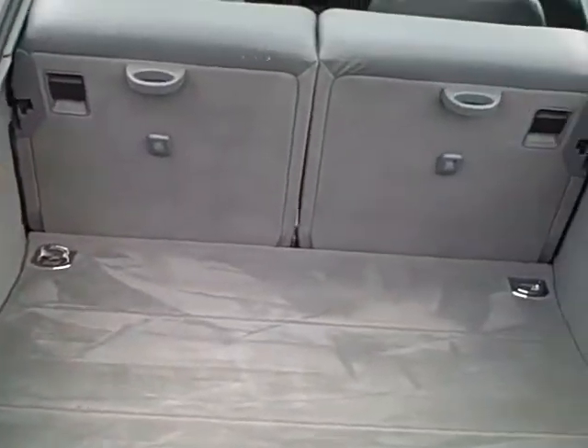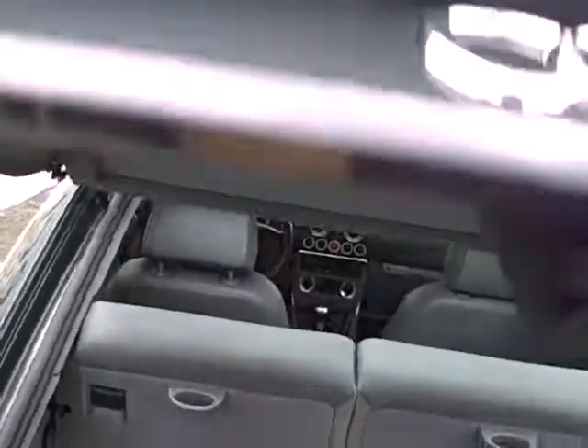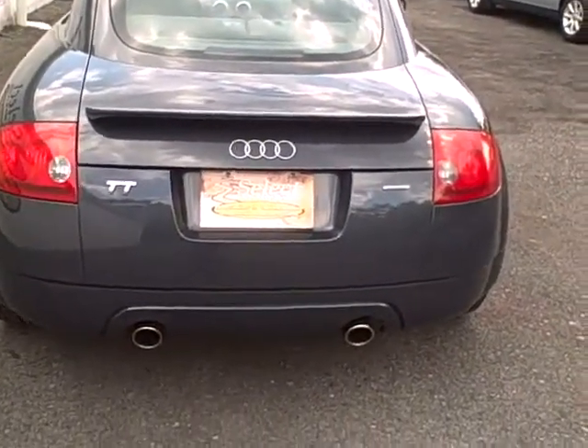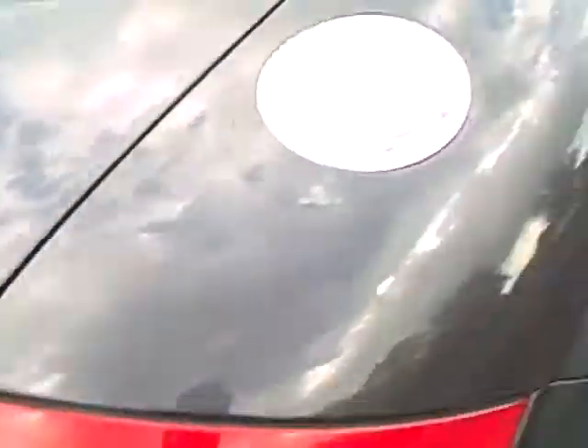Here's a view of the rear cargo area. Plenty of room — rear seats fold forward and there is a cargo blind for hiding the mink coat or other valuables you might be carrying. Nice. Listen to that thud when you close the trunk — these are a solid car.